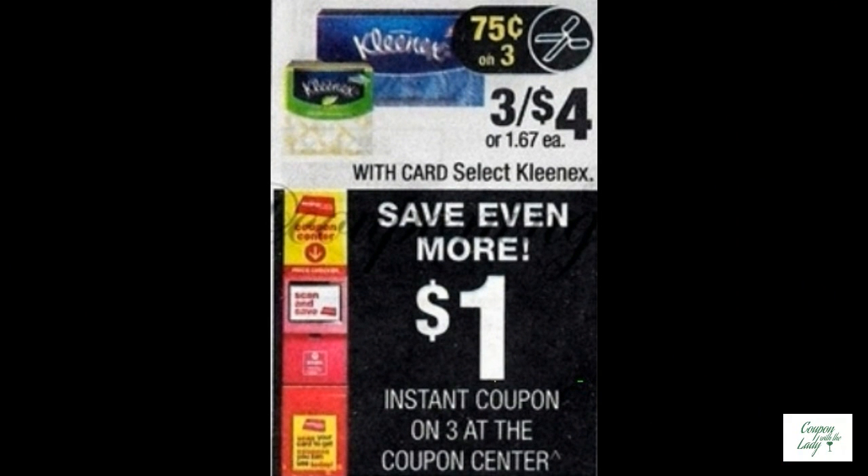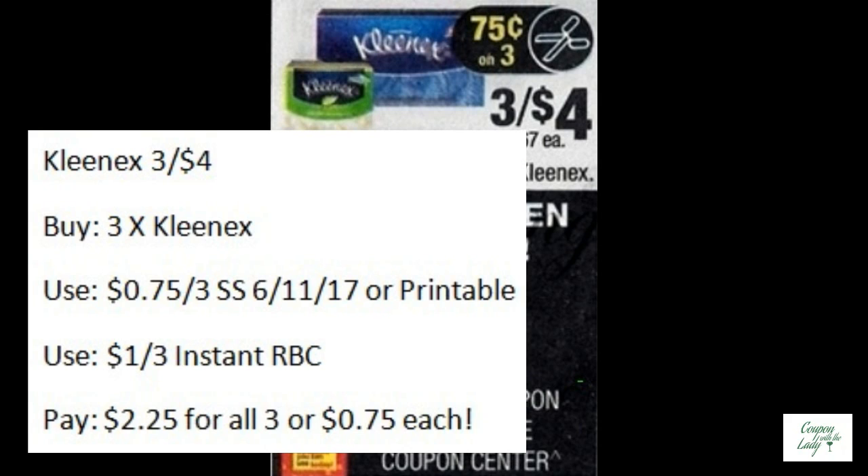Kleenex is on sale, three for $4. If you bought three and used the $0.75 off three coupon from the SmartSource coming up 6-11, or the printable ones that have been available, pair that up with the $1.00 off three instant RBC that's supposed to print out for everybody. That means you would only pay $2.25 for all three of them, or $0.75 a piece.